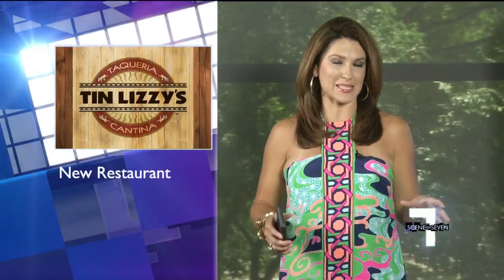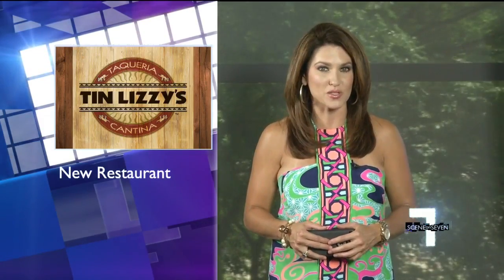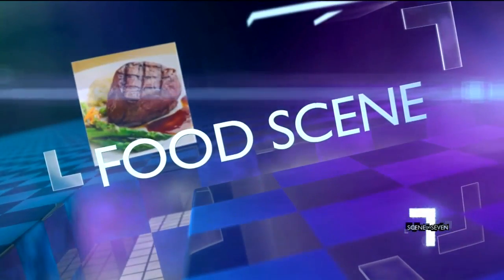While known for its flex-mex menu, a popular Atlanta restaurant is getting ready to open its doors in Magnolia Park. Jennifer Martin gives us a sneak peek inside Tin Lizzie's Cantina.